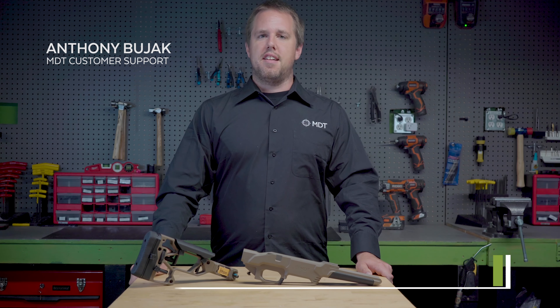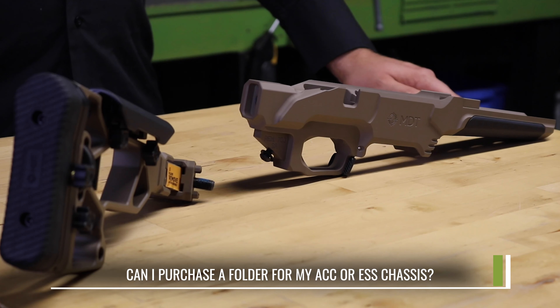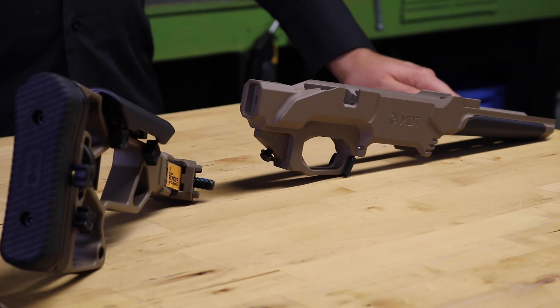Hi, it's Anthony from MDT Customer Support answering a frequently asked question we get. Can I purchase a folder for my ACC or ESS chassis? Absolutely!